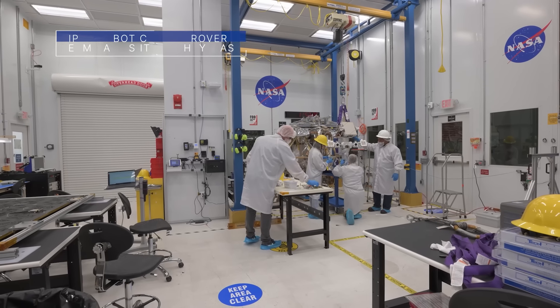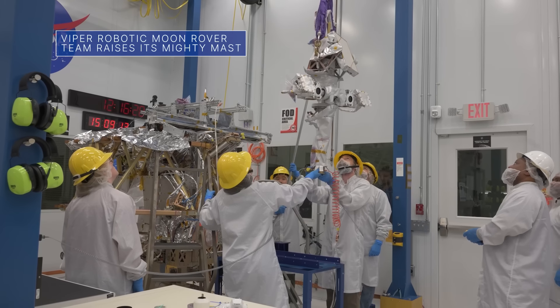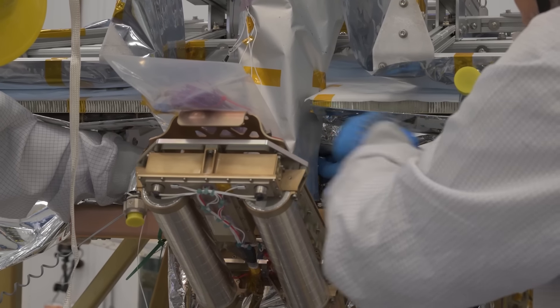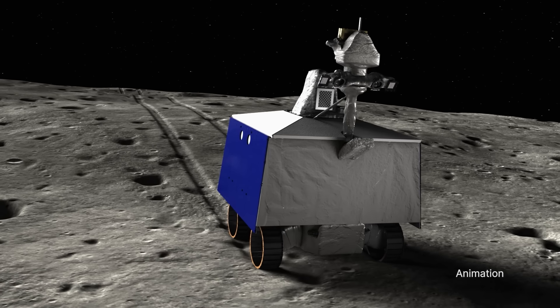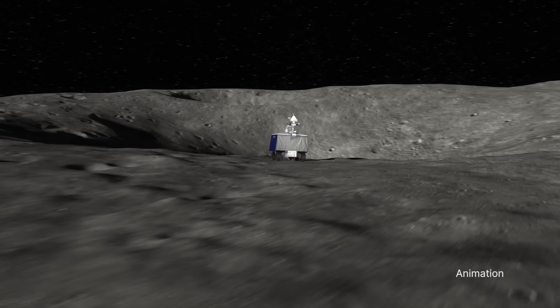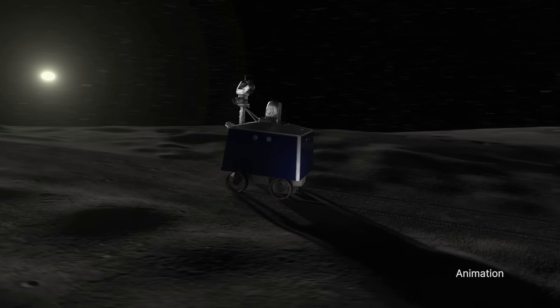The team building our lunar roving Viper robot recently installed its mast. Rover drivers and researchers will use the suite of instruments affixed to the mast, along with several science payloads, to scout the South Pole region of the moon during the rover's upcoming mission. Viper seeks to help us better understand the origin of water and other resources in that region prior to sending astronauts to the moon as part of our Artemis campaign.